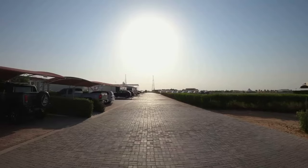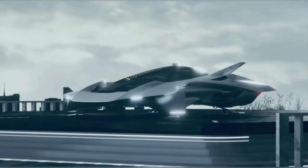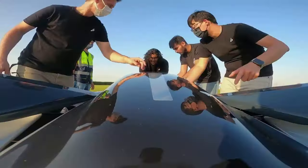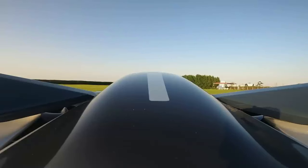Electric vertical takeoff and landing vehicles are thriving. It's a new perspective sphere for those who want to make money on stocks. This is a sphere to invest your money, experience, and technologies in the nearest five years. We are about to get to the epoch of flying cars, whatever the skeptics will say.